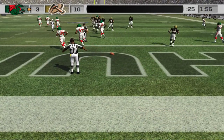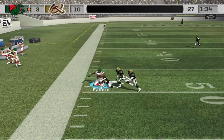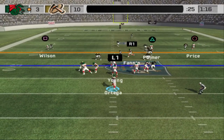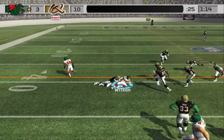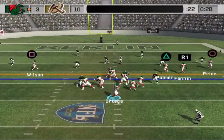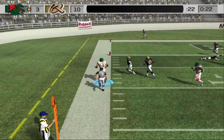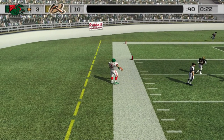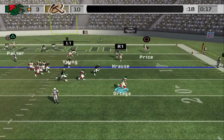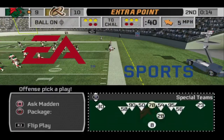Throws to the end zone — picked off in the end zone! Blair throws that one right. Passing on first down — he's tackled at the 49. With the throw it's caught — down he goes, that's to the 39-yard line. A pass play on third and short, bringing it down looking to run, and he'll take it out of bounds at the 9.